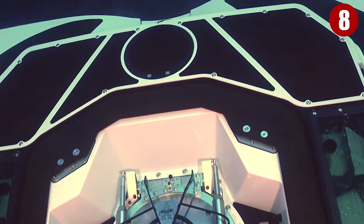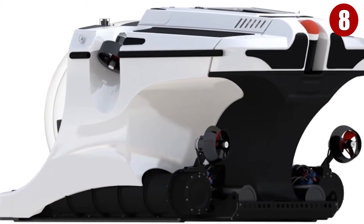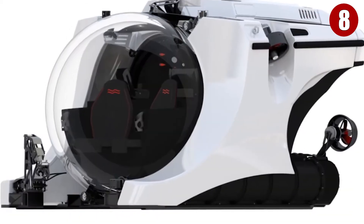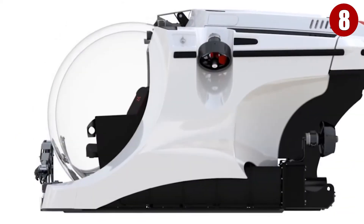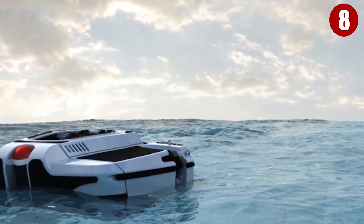And speaking of seeing, you won't be looking out of portholes when you're in this vessel. Rather, you'll be able to see everything via 360-degree viewing globes that people can sit in and fully experience the wonders of the ocean. So if you're ready for a vehicle that'll truly let you dive to your heart's content with others around you, this is your ride.